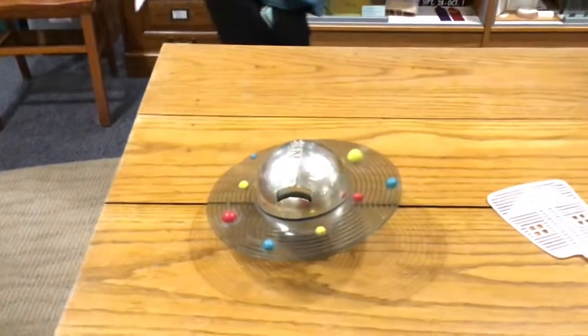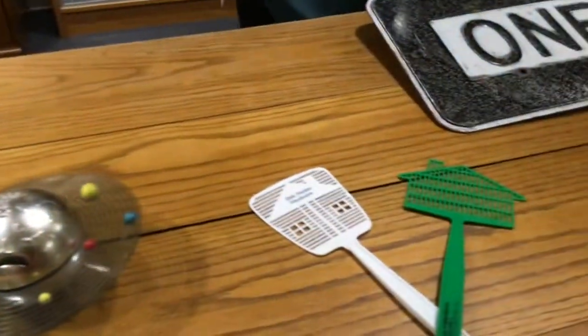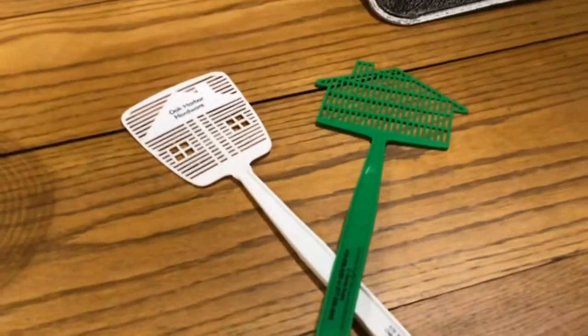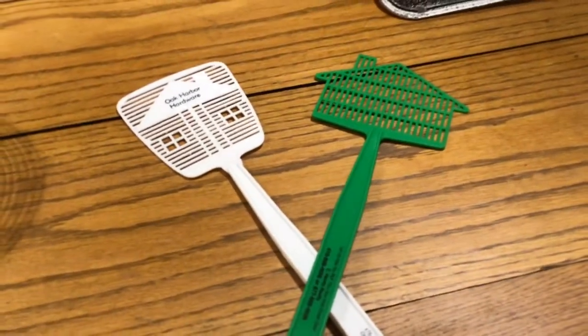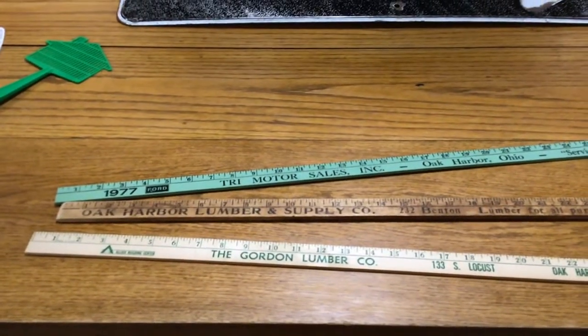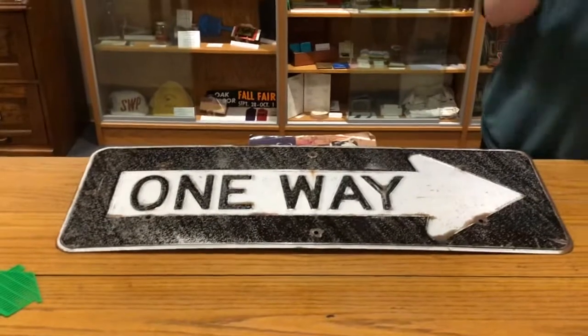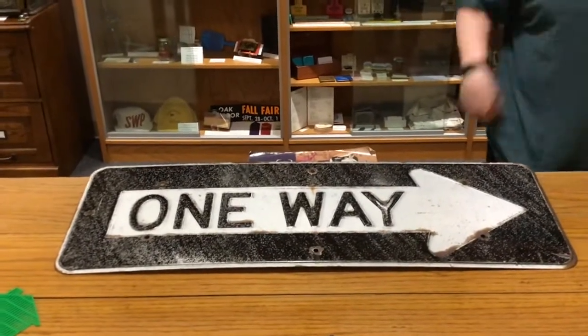First we have a galaxy piggy bank followed by a few fly swatters with local businesses stamped on them, and of course every museum needs yardsticks and a one-way sign to keep your patrons moving in a circle within the museum.